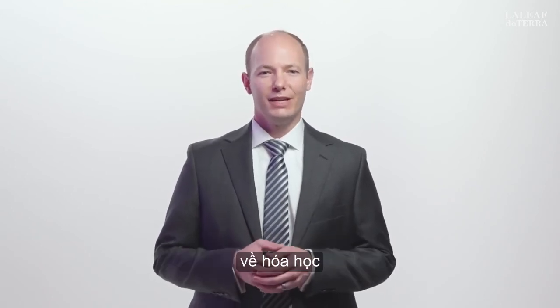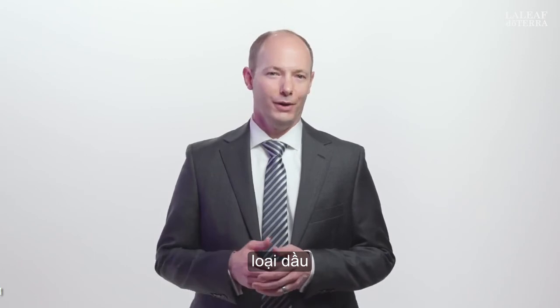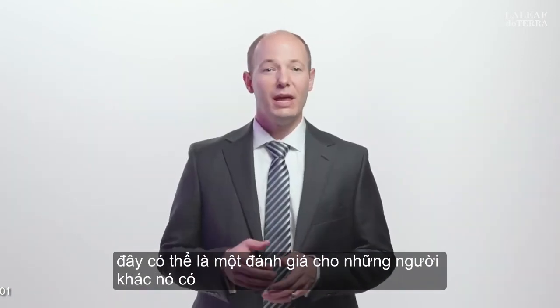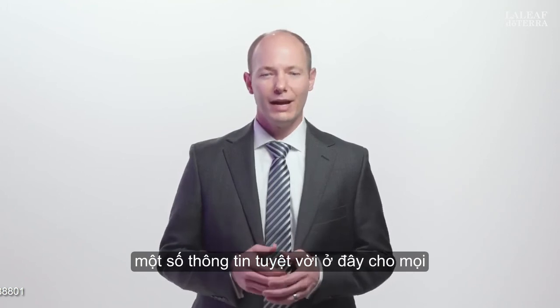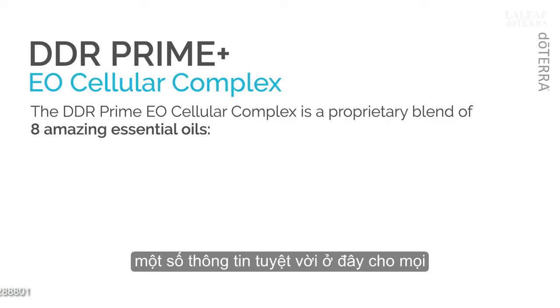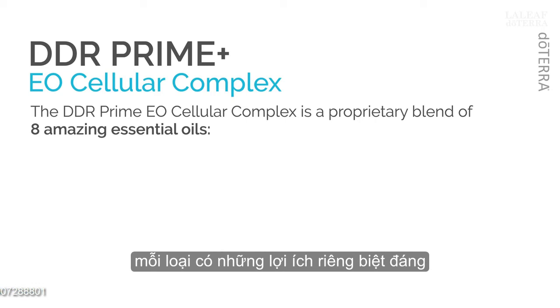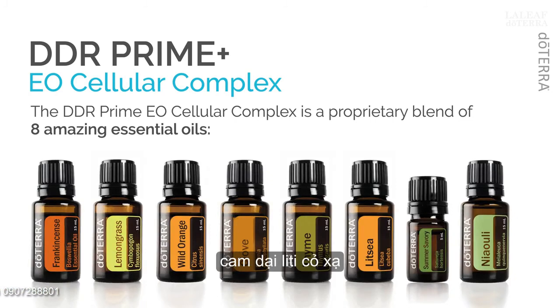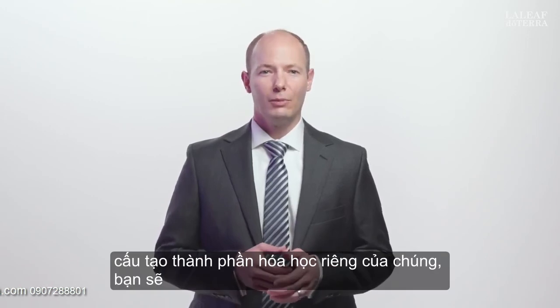I want to revisit some of the details of the chemistry behind the DDR Prime essential oil blend. The DDR Prime oil blend is a proprietary blend of eight amazing essential oils, each with unique benefits worth discussing. This blend includes the following oils: Frankincense, Wild Orange, Litsea, Thyme, Clove, Summer Savory, Niaouli, and Lemongrass. Each of these oils has their own history, their own benefit, and their own chemical constituent profile.